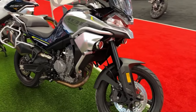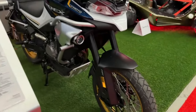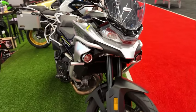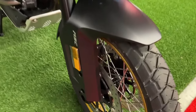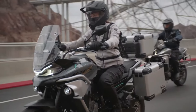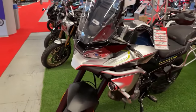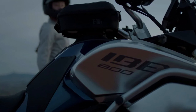The 2024 CF Moto Ibex 800 is a testament to the brand's commitment to innovation and quality in the adventure motorcycle segment. Designed to tackle a variety of terrains with confidence, the Ibex 800 combines rugged durability with modern technology, making it a standout choice for adventure enthusiasts. At the heart of the Ibex 800 is a robust 799cc parallel twin engine.